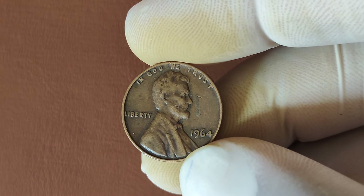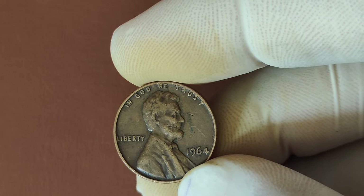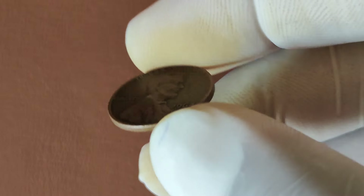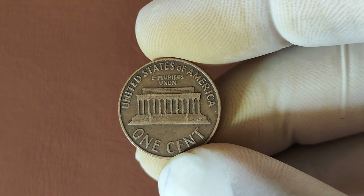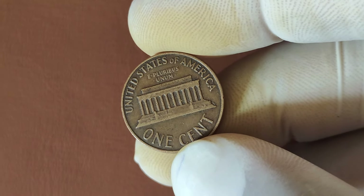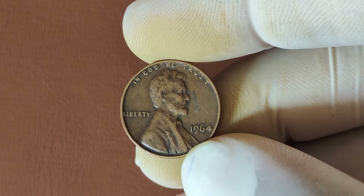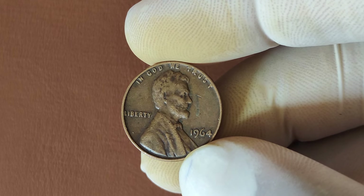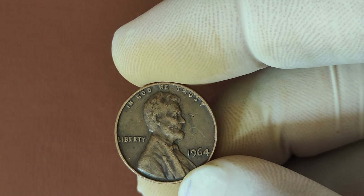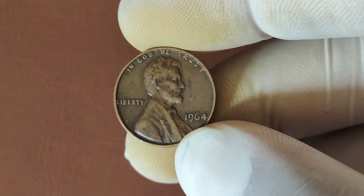Let's talk numbers. The highest recorded sale of a 1964 No Mint Mark penny in top condition was a staggering $10,000 at auction. And some rare error coins from this year have been sold for hundreds of thousands of dollars. It's not far-fetched to think that the right coin could eventually break the million-dollar mark, especially as demand for rare pennies continues to rise. If you think you've got a valuable 1964 penny, it's important to protect it. Store it in a coin holder or a protective case to avoid scratches or wear. And when it's time to sell, always go through a reputable dealer or auction house.